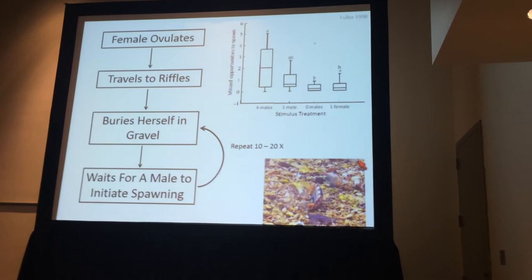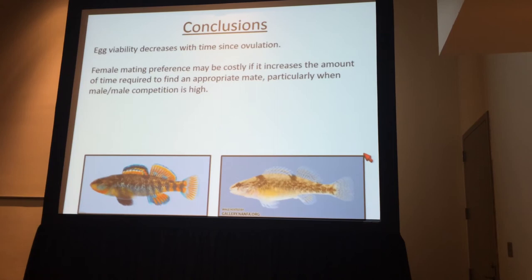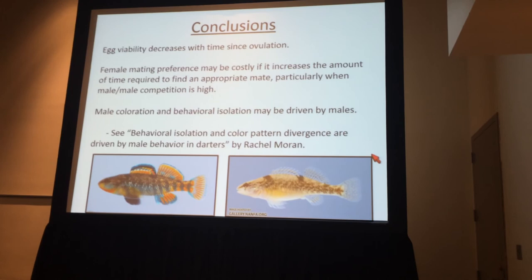The conclusions are that egg viability decreases rapidly with time since ovulation, and we think this may be why female mating preferences are costly — if being choosy increases the time required to find a mate, particularly when male densities and male competition are high. The result I didn't get to cover is that male coloration and behavioral isolation appear to be driven by males, but a graduate student in my lab will be talking about this on Monday.